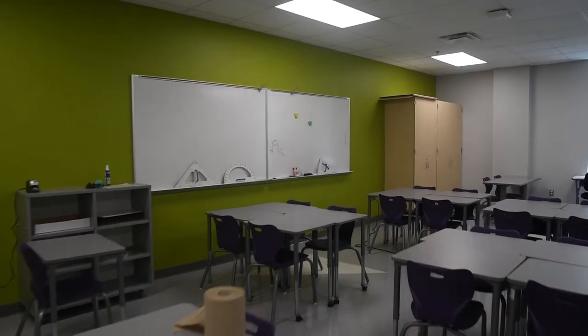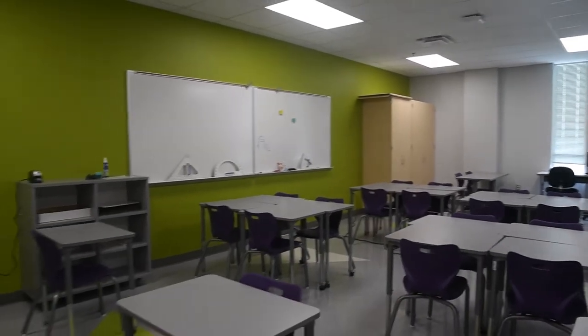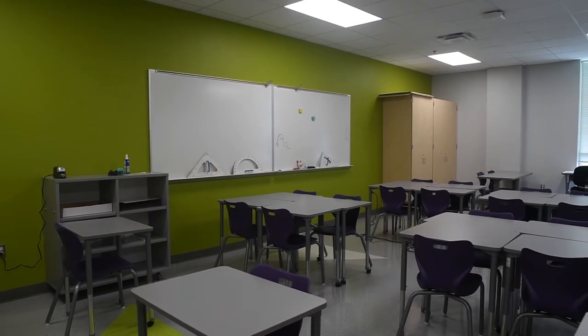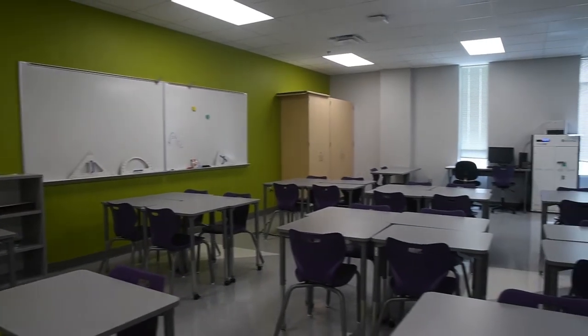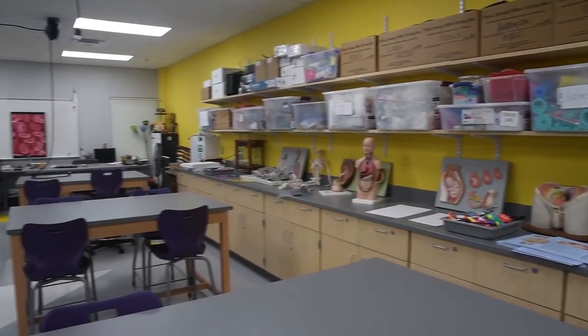Step inside our classrooms and you'll find bigger spaces, more square footage for learning, and when needed, the ability to spread out into small collaborative groups or to work on individual projects. These classrooms and science labs meet the Texas Education Agency's standard design protocols and SAISD's unique policies.